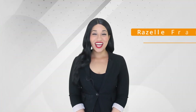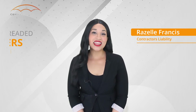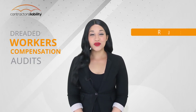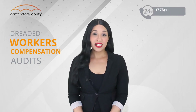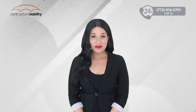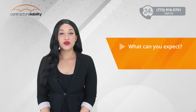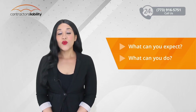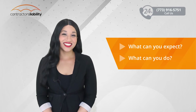I'm Rozelle with Contractors Liability, and in today's quick video we will be discussing the dreaded workers compensation audit. Completing your audit can be a stressful and difficult time if you don't prepare ahead of time. This video will give you an overview of what you can expect during the audit process and what you can do so that the process goes smoothly.